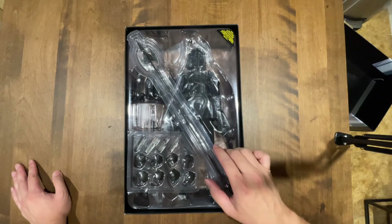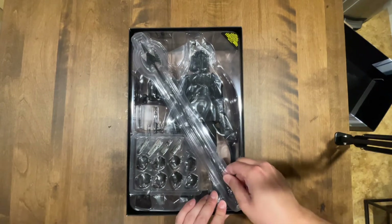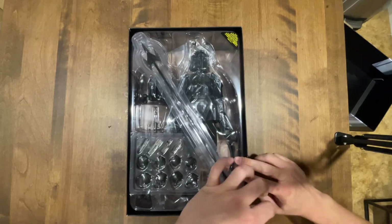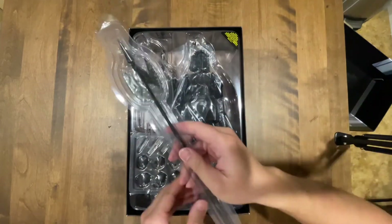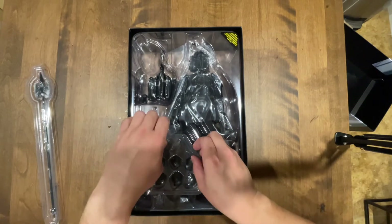Right when you open the box you got his big battle axe right here, just really taped in. Let's get rid of that — nice little battle axe — and all of his hands here.